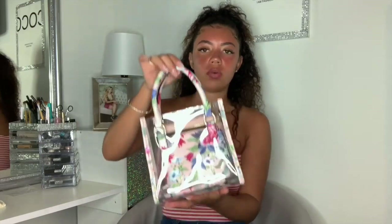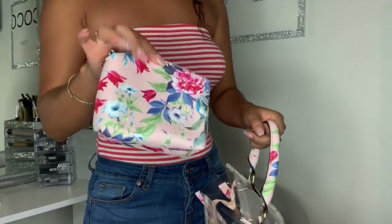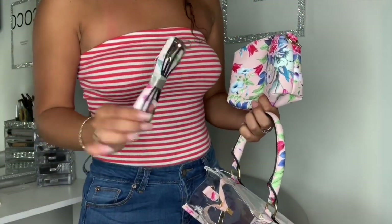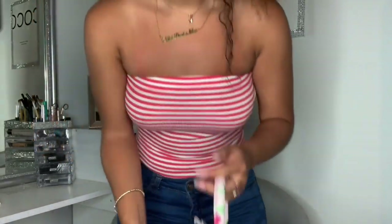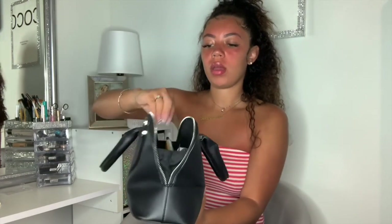I got three accessory pieces — two of them are bags. The first one comes with a little wallet and also has straps to wear it as a side purse — really cute, and it was only ten dollars. Next I got this BCBG bag; it does have a little stain on it that I did, but it's really cute and it also comes with straps to make it a side bag.